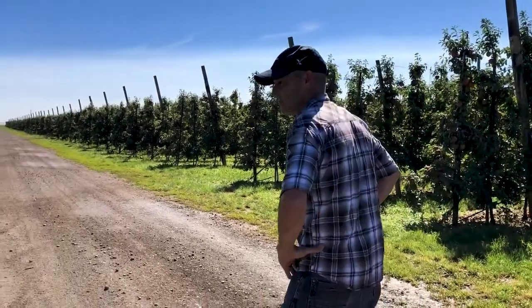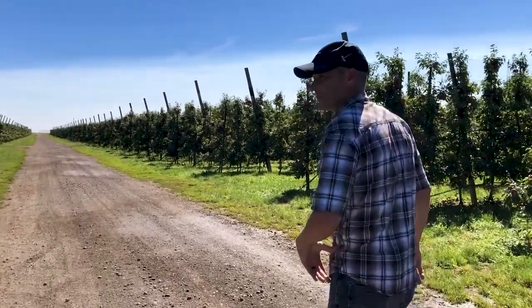Hey everybody, Dolph here in Mattawa, out here with Jasmine today. We're doing some sampling in a Honeycrisp orchard looking at calcium treatments. And this is a good opportunity to just kind of talk about some of the challenges that we're facing with this apple in the Pacific Northwest.